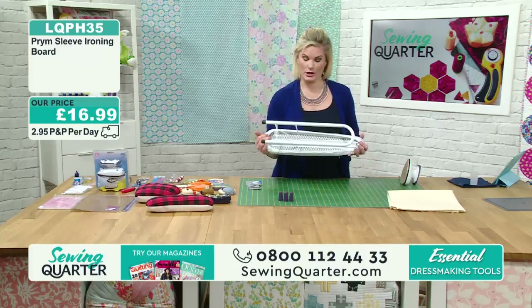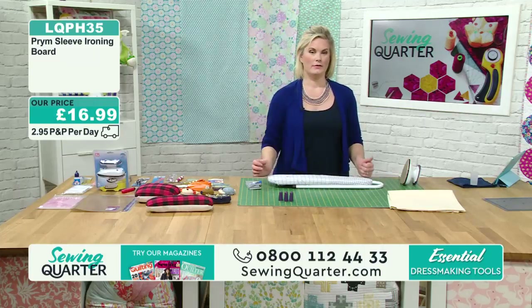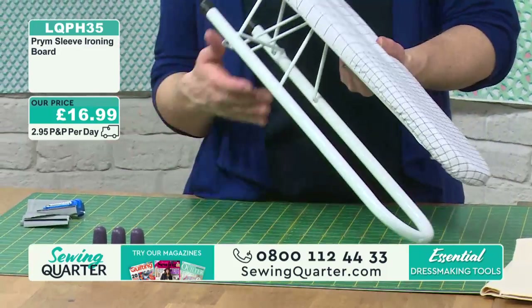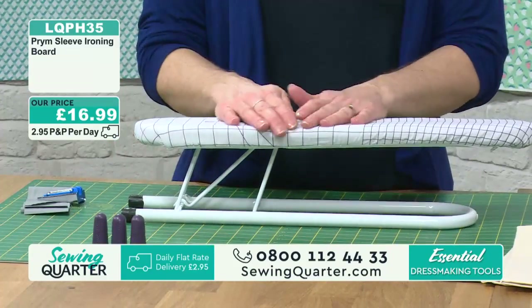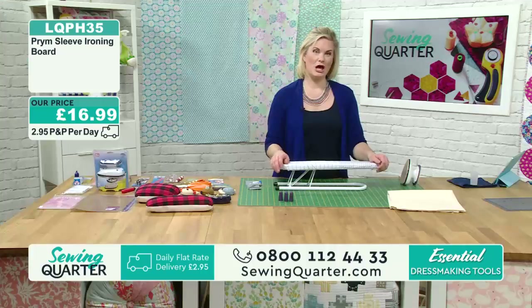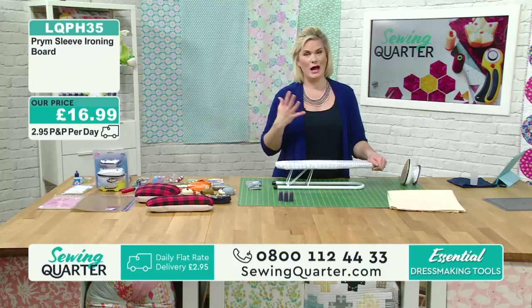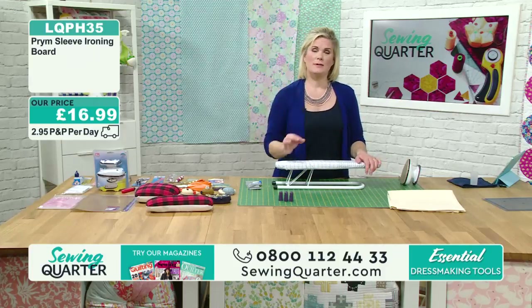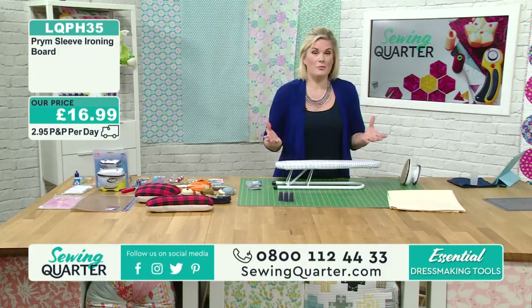If you want a real blast of heat, spin it inside out and you've got a heat-reflective side there - so if you want maximum pressing power, you've got that. Whether you're a dressmaker, pressing open your hexagons, or pressing your quilting blocks, this is a perfect size. I love the fact that we've got centimetres and inches on there. It's just £16.99, and I reckon this will sell out today because so many of you have been asking for it.